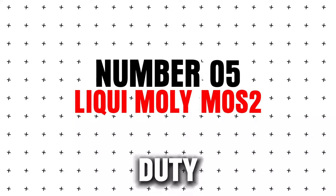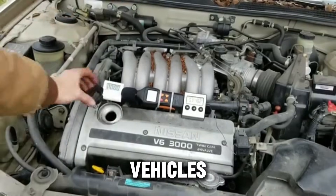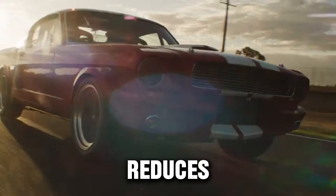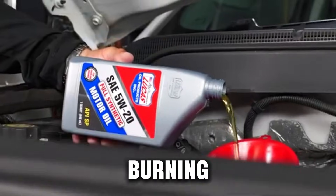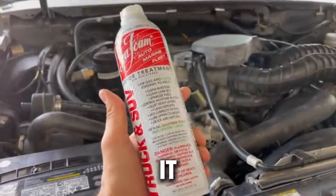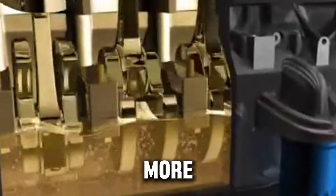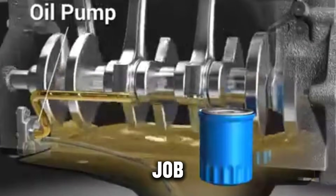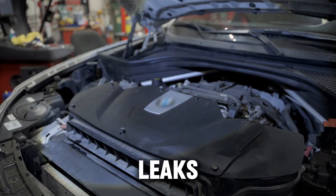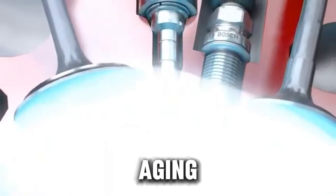Number five: Lucas Heavy Duty Oil Stabilizer. Lucas is a household name for good reason. This additive is especially helpful for vehicles with a lot of miles or engines that are starting to feel tired. It reduces noisy ticking, cuts down oil burning, helps with dry starts, and slightly thickens oil to improve sealing. Older engines often leak or burn oil — Lucas Stabilizer gives your oil more thickness and grip, helping worn seals do a better job. Best for high-mileage engines, older trucks, engines with leaks, and classic cars. It won't fix major wear, but it can calm down an aging engine.